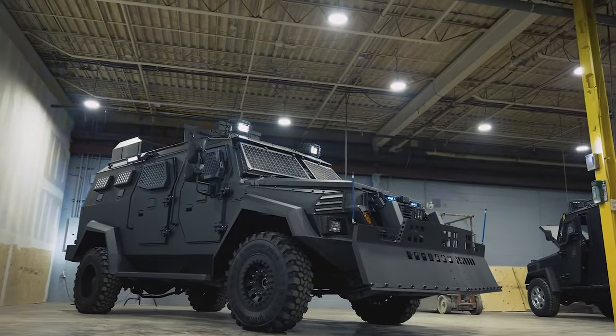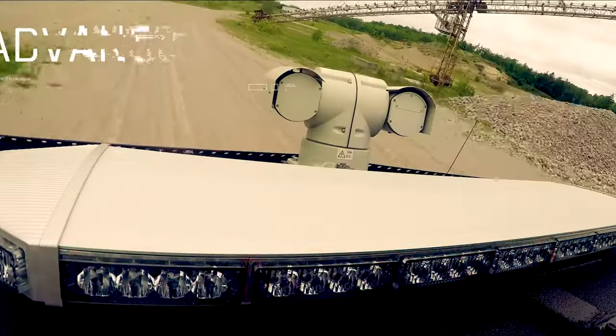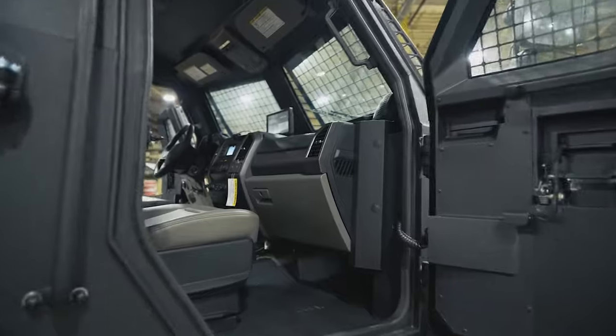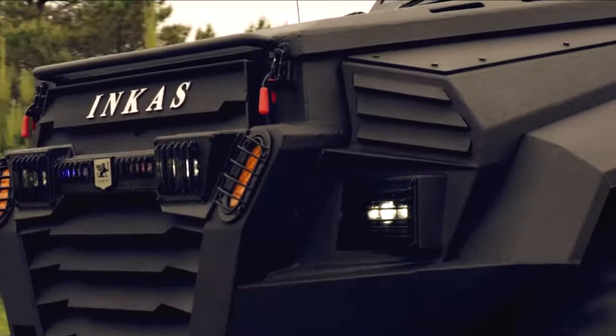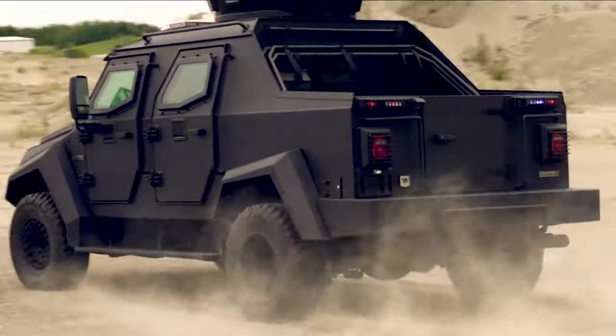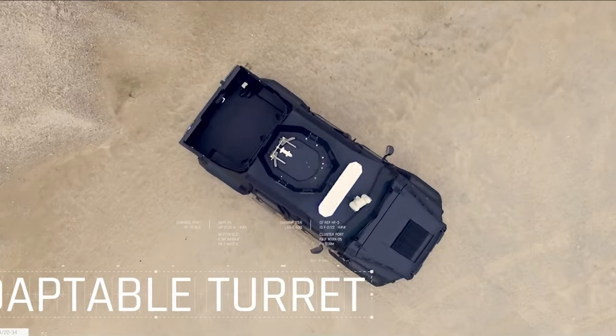The Sentry Civilian is a standout car that's been crafted with the everyday American driver in mind. It's a vehicle that beautifully marries advanced technology, comfort, and practicality, ensuring not only a safe but also an enjoyable driving experience. Starting with what's under the hood, the Sentry likely boasts a powerful yet fuel-efficient engine.